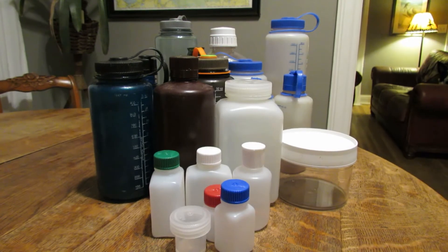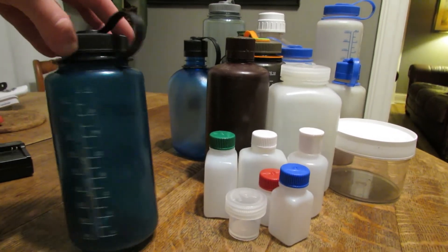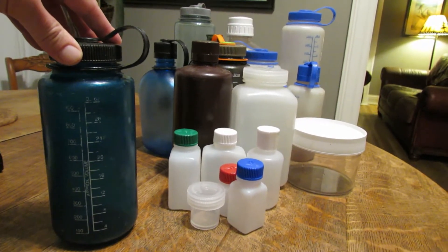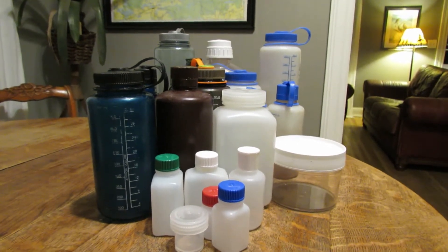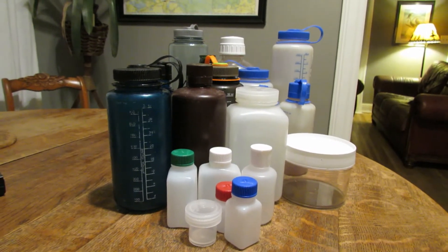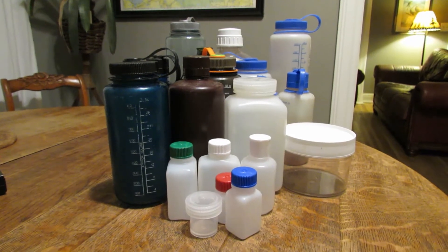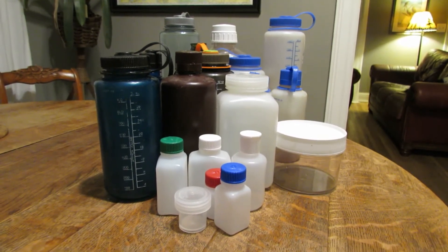Nalgene is a brand synonymous with the classic 32-ounce plastic water bottle that most people take on camping or backpacking trips or just for everyday hydration purposes. But Nalgene is so much more than just that one bottle — they have an interesting history and produce a lot of other products used in many different applications. Nalgene is a high quality brand with so many cool things to offer.